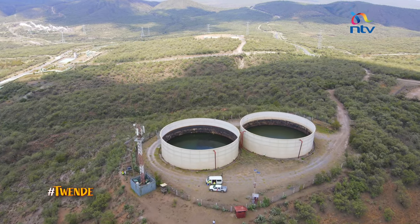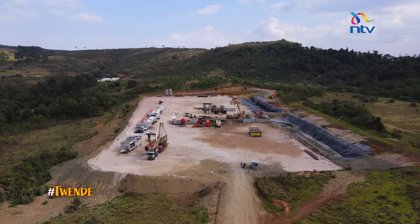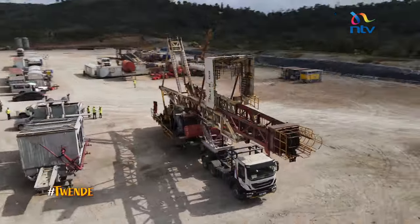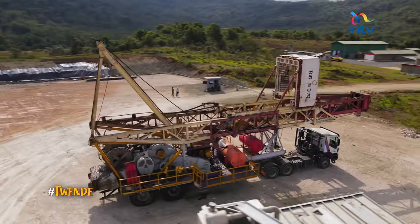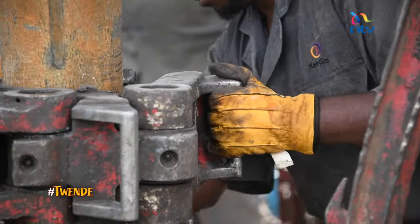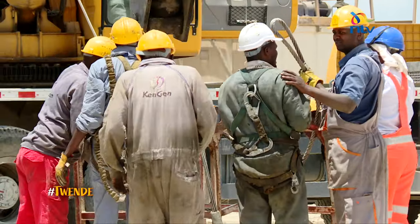Drilling also consumes a lot of water and you need massive tanks for storage. Geothermal sites can be in remote areas that are hard to access. No matter where it may be, this trailer has to make it there — even if it means building a new road. It is one of the most difficult tasks to drive this massive structure to the site — a lot of heavy lifting and turning. It is a lot of work that can take several days. Finally, the rig is up.